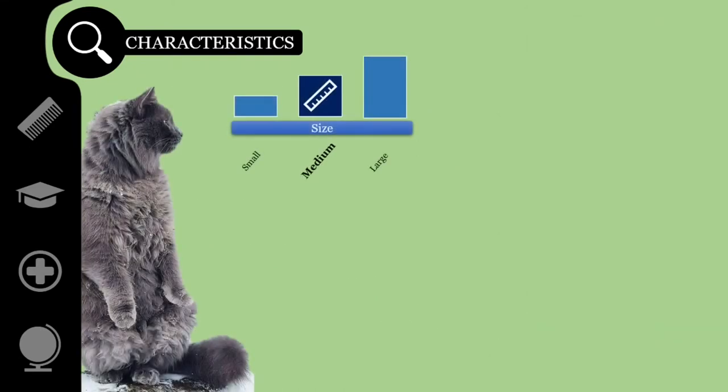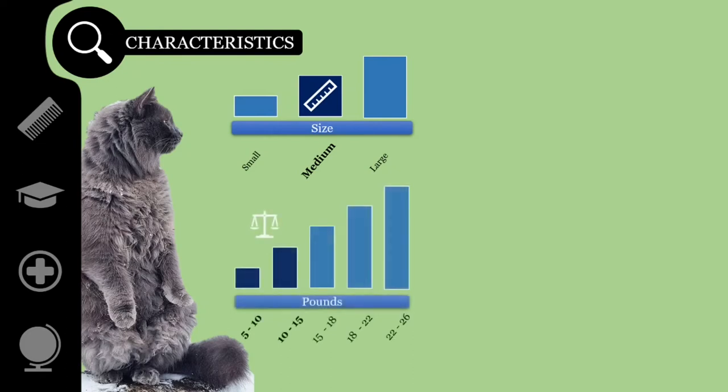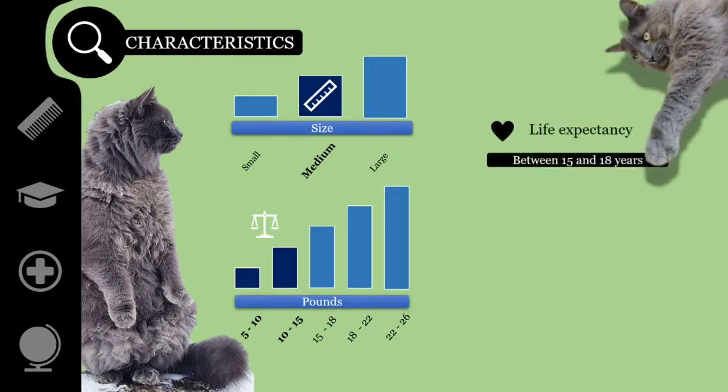The Nebelung is a medium-sized cat breed. They tend to weigh in at 7 to 15 pounds, with females generally being smaller than males. The life expectancy of Nebelungs is about 15 to 18 years.